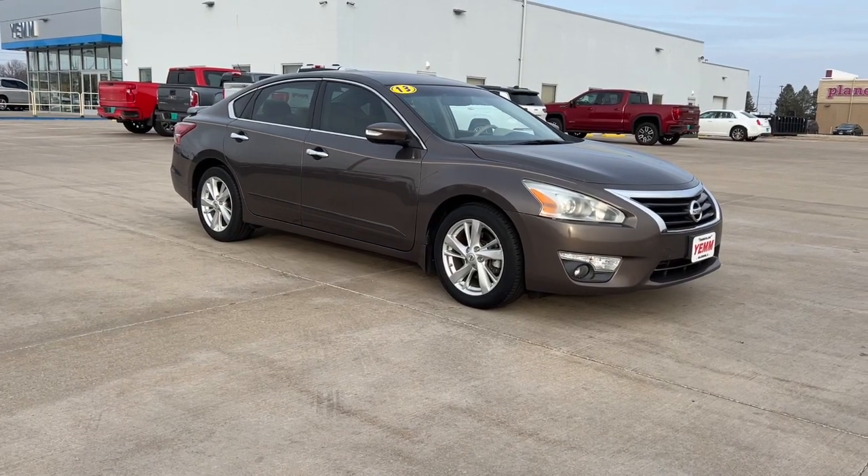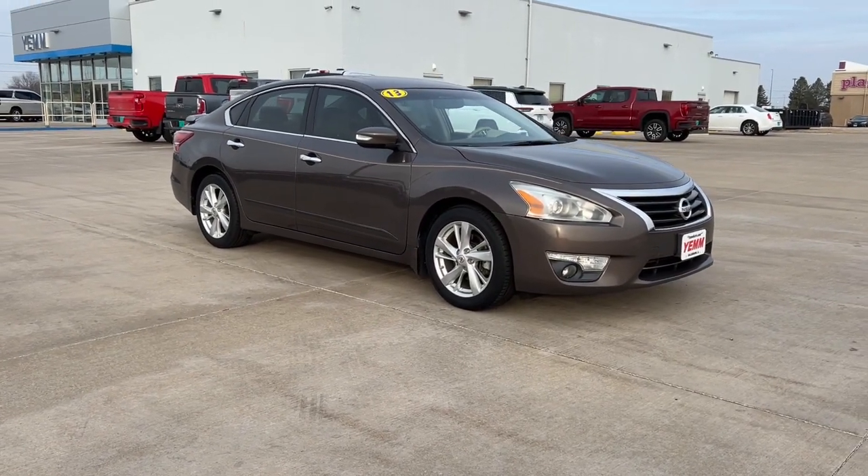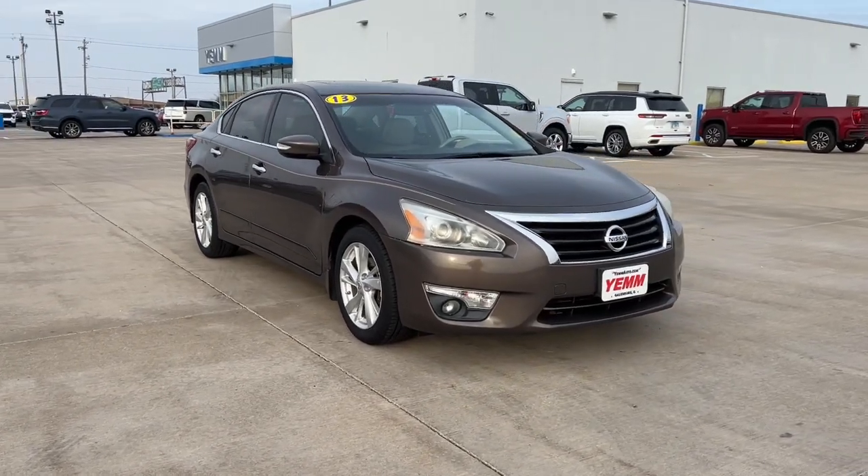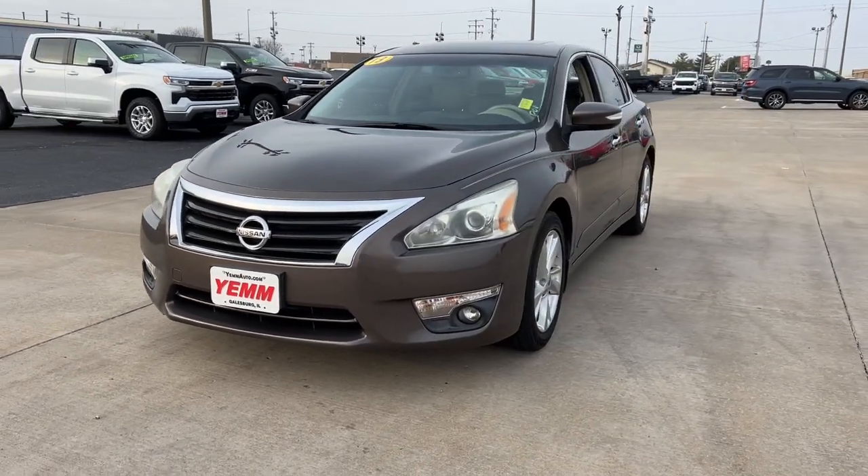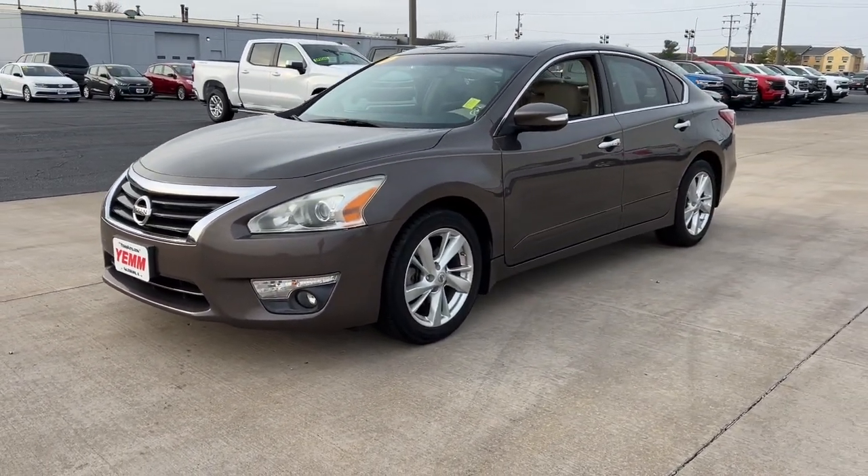Your next car could be the 2013 Nissan Altima. With less than 70,000 miles on the odometer, this vehicle stands out from the rest. Get all the features you want and need in this multi-talented Altima.